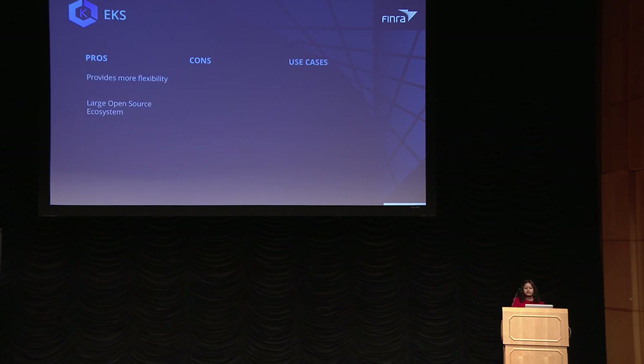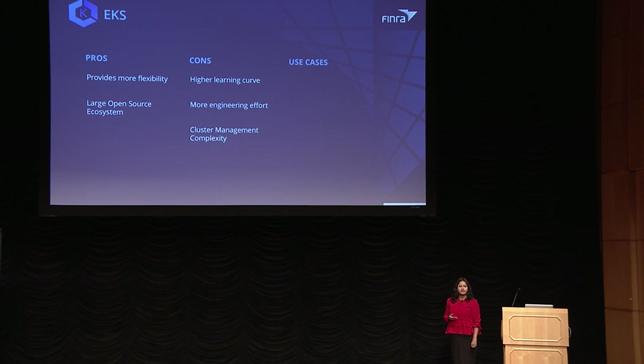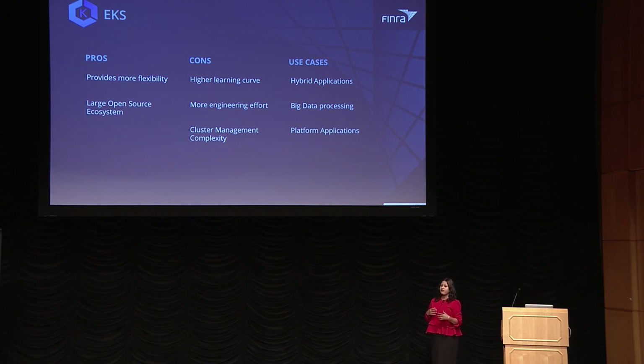With EKS, the pros are it gives you more control, has more advanced features, and has a huge open-source ecosystem. The cons are the learning curve is high compared to ECS or Fargate, and it requires more engineering effort to stand up and manage a cluster. The use cases it fits well are hybrid applications where you don't want to be tied to a specific cloud provider, or where some apps are deployed on-prem and others on the cloud. It also fits big data processing applications, and most COTS products come with inbuilt EKS support.